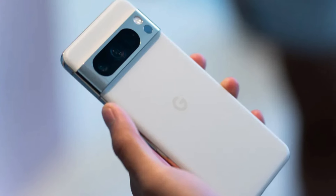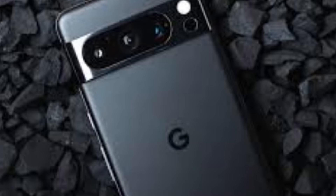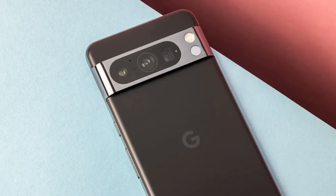Whether you're a photography enthusiast, a multitasking professional, or a tech aficionado, the Google Pixel 8 Pro is the ultimate companion for unlocking endless possibilities in the palm of your hand.